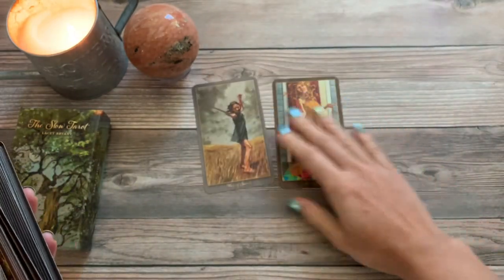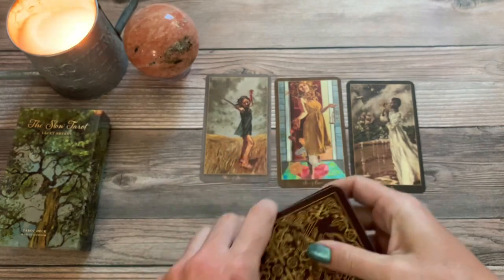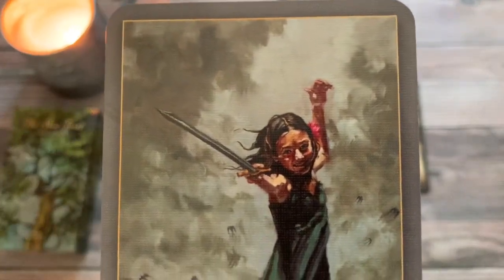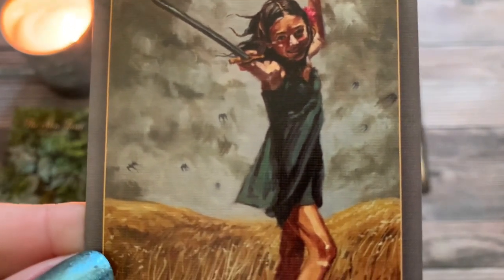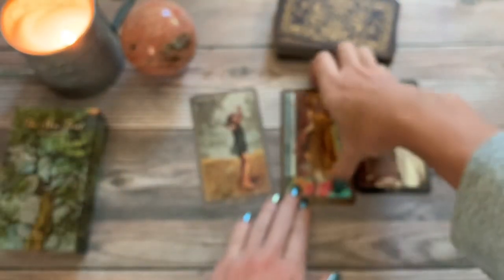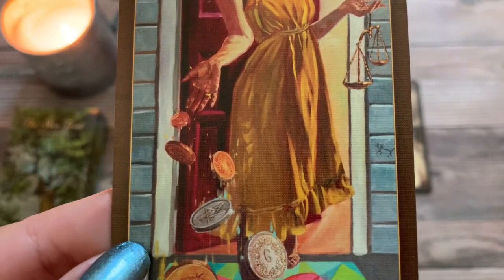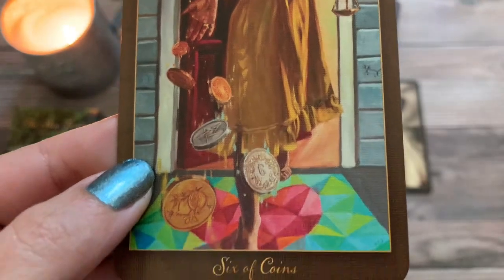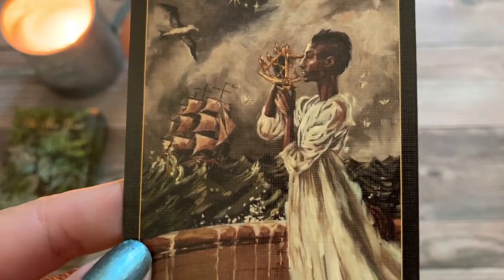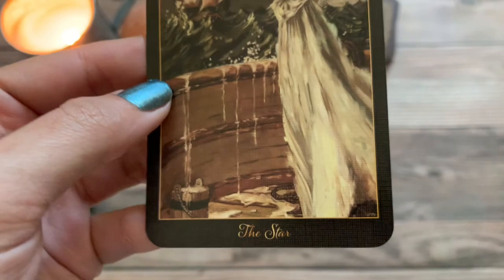We have the Page of Swords, we have the Six of Coins, and we have the Star. I'm going to bring these up here for you — check that out. So much energy coming through these cards. There's like a little kitty cat there. And our Star card — such turbulent waters, but she's just all chill.